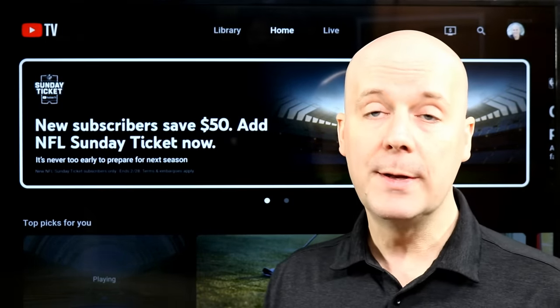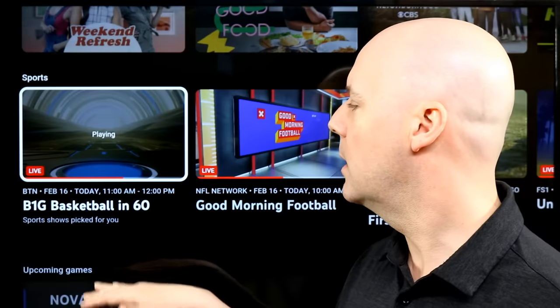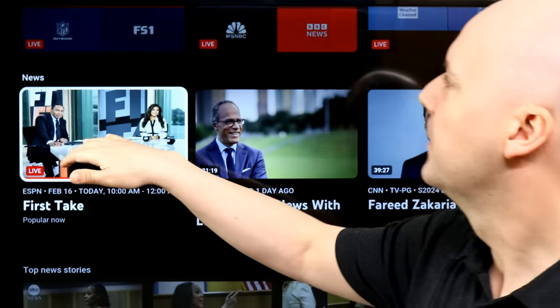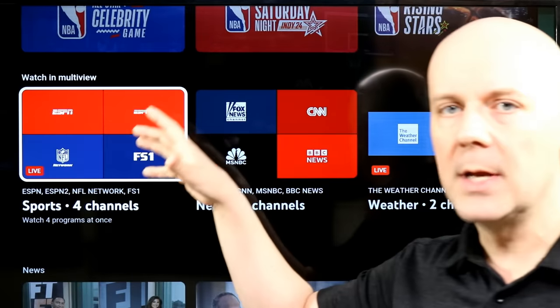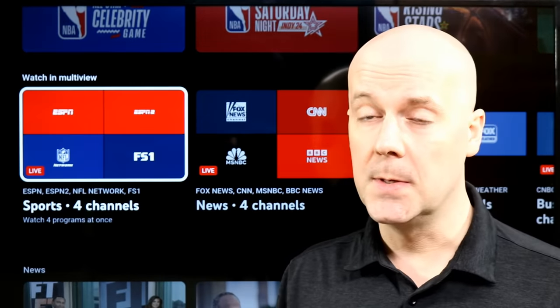The other big feature they've rolled out is improved multi-view. We've had multi-view for some time now, and this allows you to watch up to four events at once without needing to switch between channels. You can now select from pre-made ones. In the middle of the day there are no sporting events, but I've got all the sports channels, all the news channels, the weather channels, and other multi-views available.